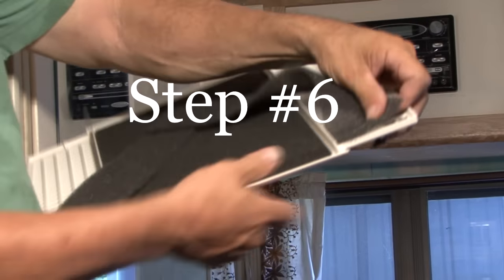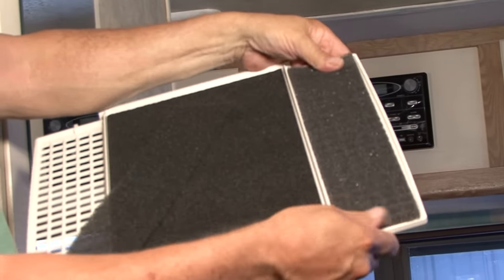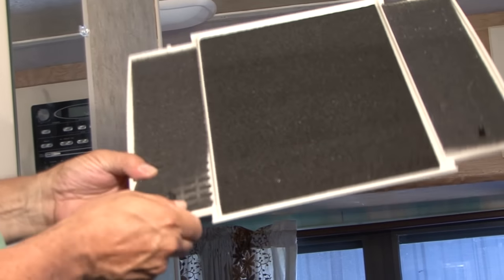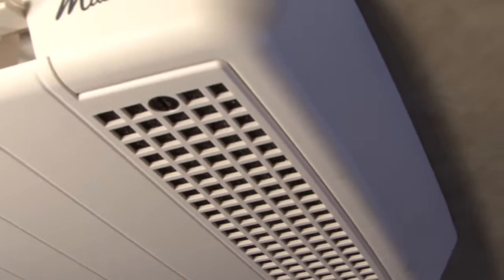You can also improve your air conditioner's efficiency by keeping the AC filters clean. In most cases, you can wash the filters in warm soapy water, rinse thoroughly, and allow them to dry before reinstalling. Another option is to clean the filters using a small hand-held vacuum cleaner. I recommend you keep a new set of filters on hand in the event the old ones have seen better days.